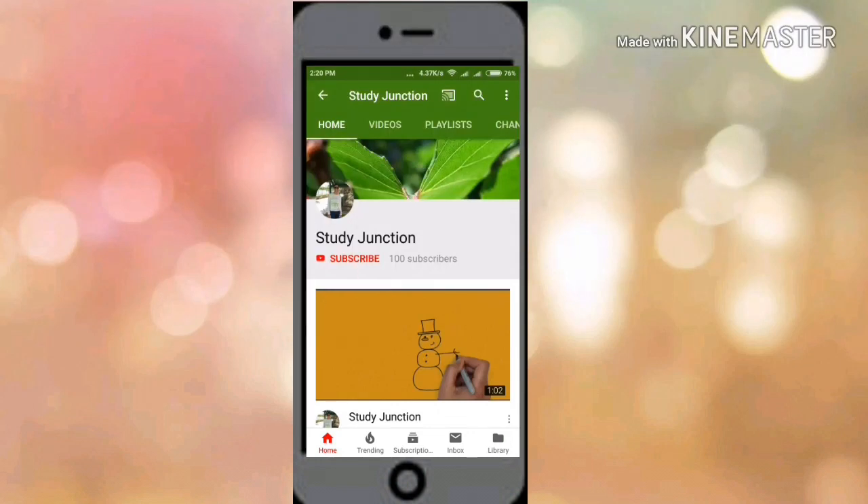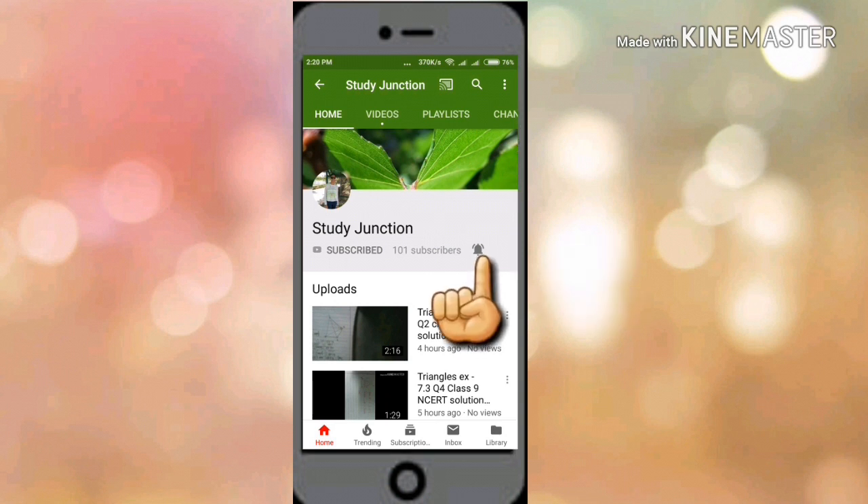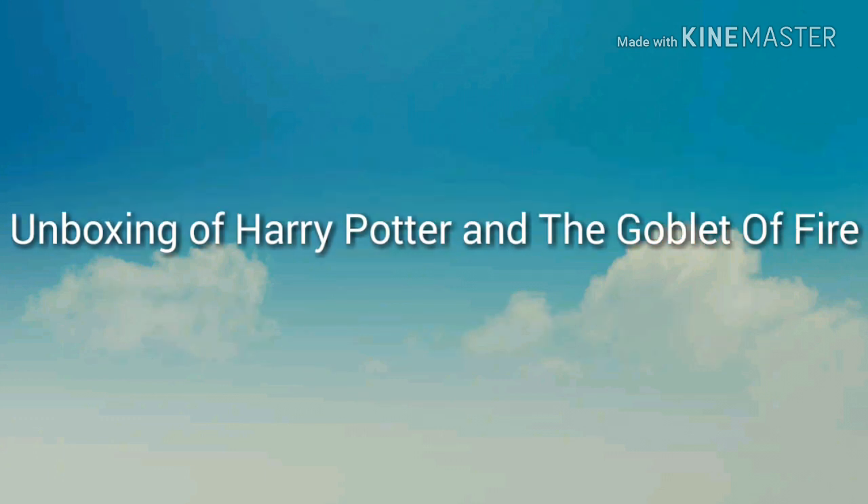Subscribe to my channel SteadyJunction and press the bell icon to never miss any updates. Hello everyone, welcome to my channel SteadyJunction, and today I have got the unboxing of the Goblet of Fire, the Harry Potter book. So let's get started.